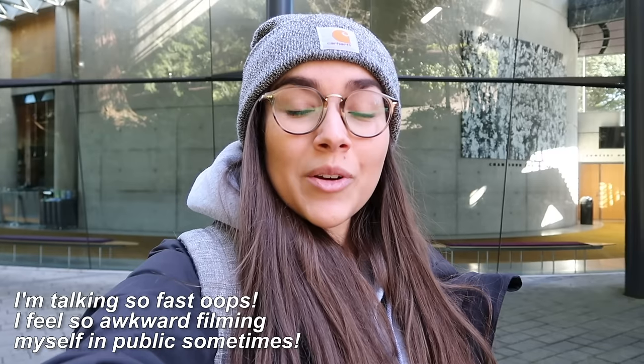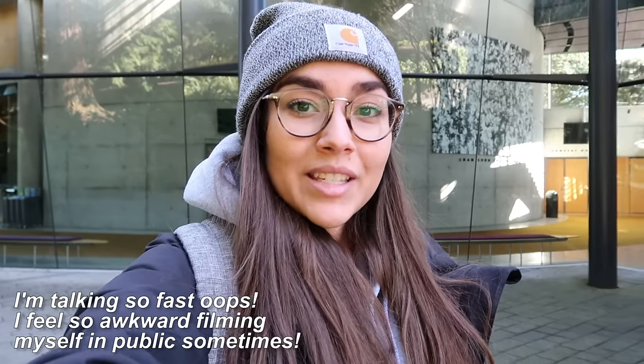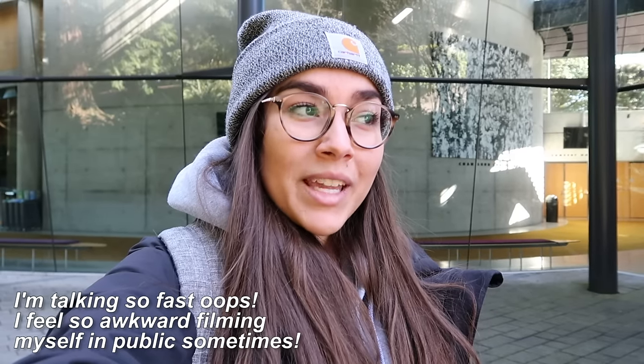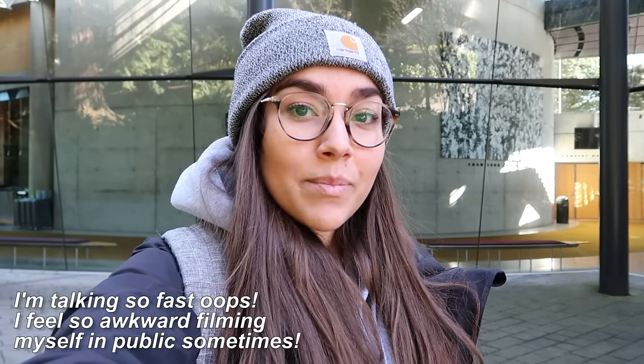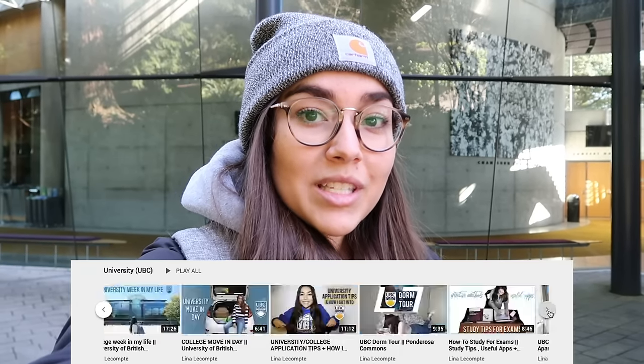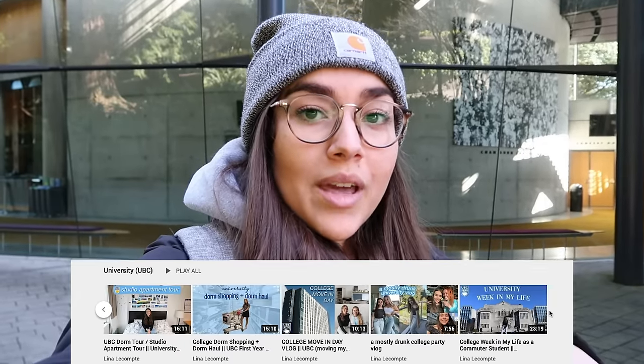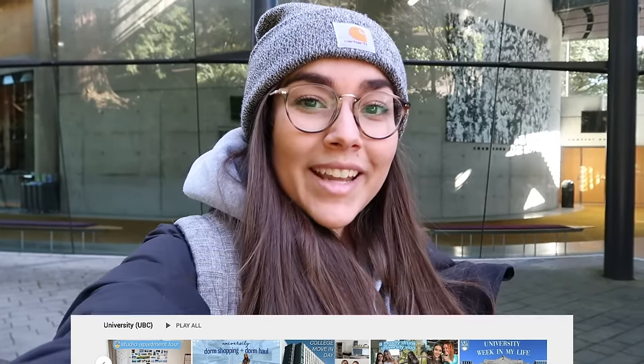Hi, it's Lina. Today I'm going to be showing you around my university, the University of British Columbia, also known as UBC. It is a pretty big campus, so I'm not going to show you all of it, but I'm going to show you most of the main places. If you want to see more of my university slash UBC related videos, I have a whole playlist linked down below. But with that being said, let's go ahead and get started.